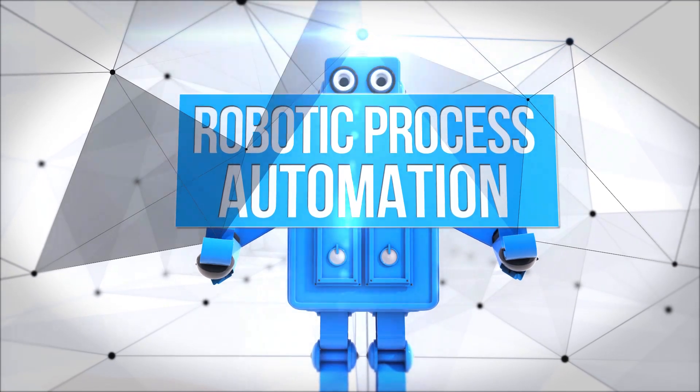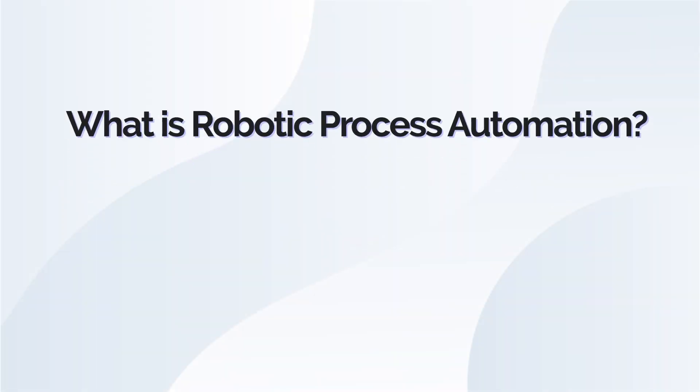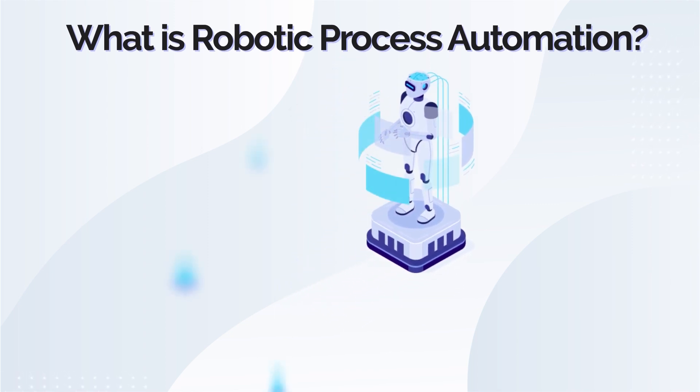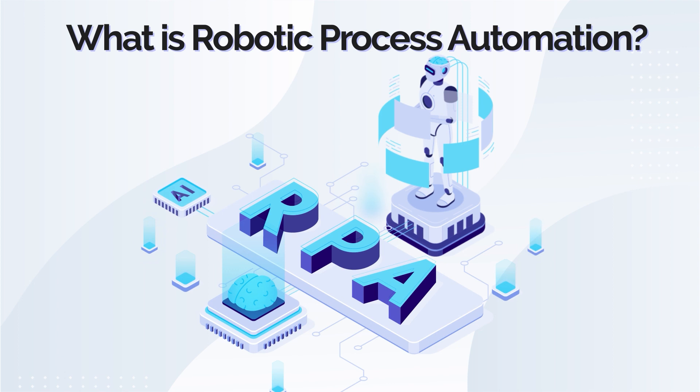VSoft Labs explains Robotic Process Automation. Robotic Process Automation, or RPA, is a computer software or robot that emulates the actions of a human interacting with digital systems to execute business processes.